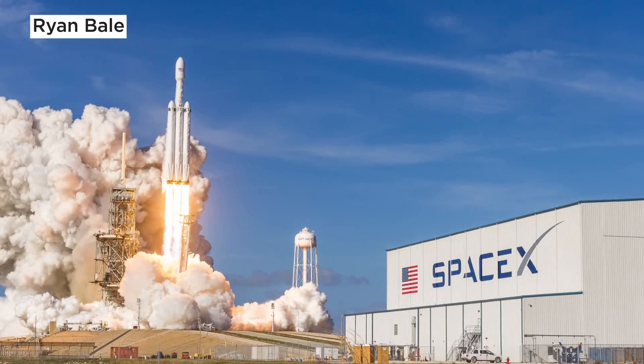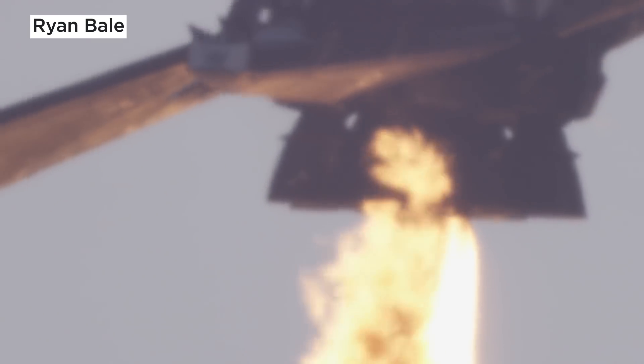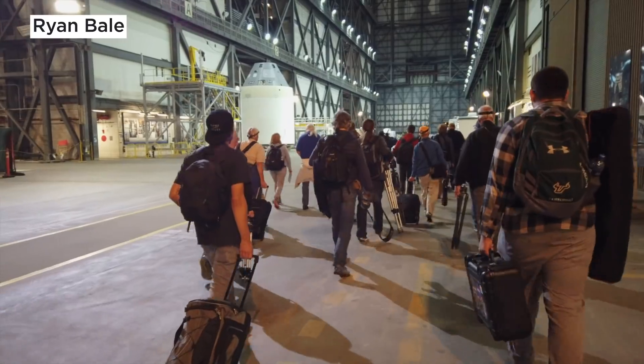Ever wondered how photographers get so close to the rocket to take these compelling photos? The trick is, they actually aren't there. I thought I would team up with a photographer whose work you've seen all over the internet, and go on a journey step by step to see the behind-the-scenes process of how these amazing photos are captured.